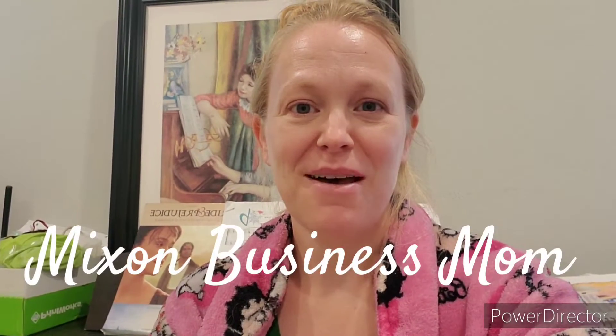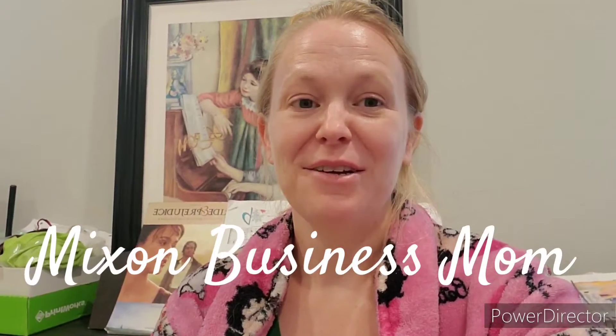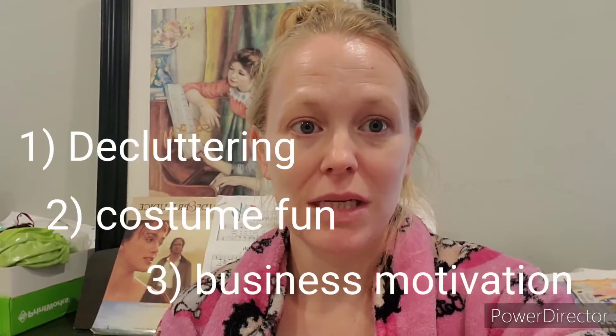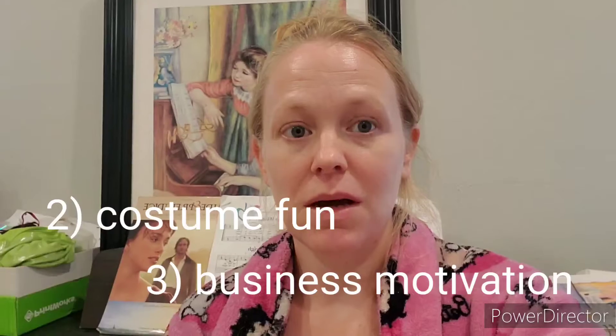Hey, welcome to Mixing Business Mom. I've been kind of under the weather, so this week's going to be super straightforward. We're going to declutter, talk about other business duties of the Mixing Business Mom, and just get to know each other a little better. Thanks for being here.